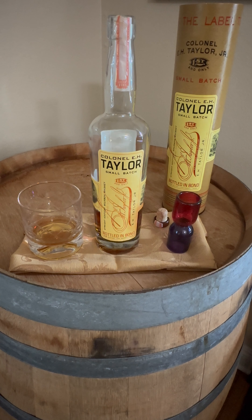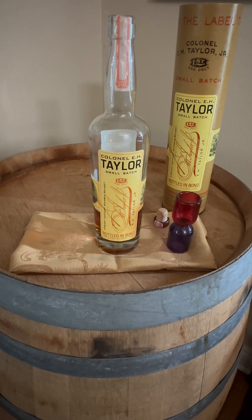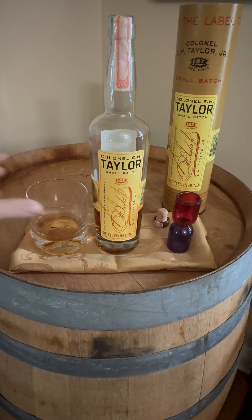Up front, you're going to get a lot of butterscotch and almost like a caramel corn — it's kind of an interesting nose. When you give it a smell, you get very sweet flavor profiles. It's really enjoyable. You don't usually get that from a small batch; you get that more from a single barrel. I really do enjoy that.